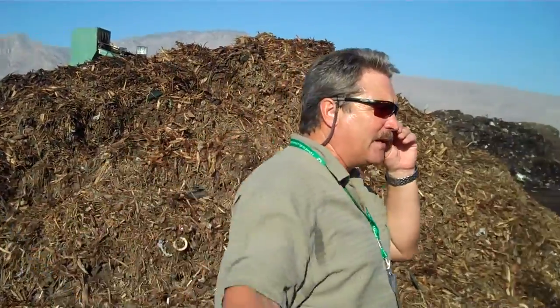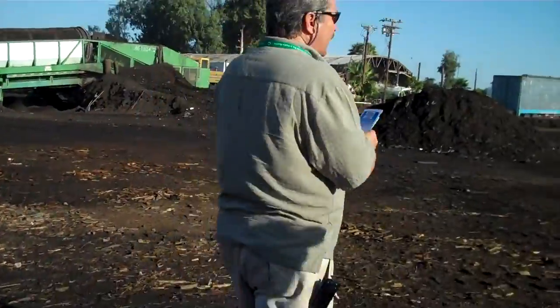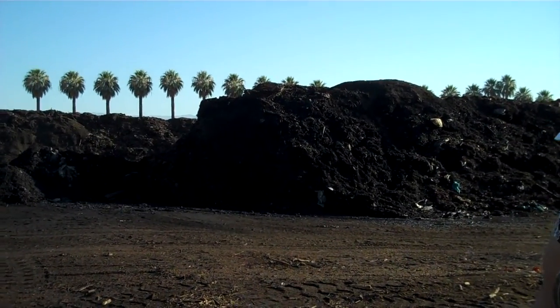Now this is secondary composting. After we do the first stage of composting — thermophilic composting — the material breaks down into a nice pile. You can see they're pretty broken down, but it's not finished compost at this point. It's not ready for the market. It's got to go through PFRP. It's got to finish.